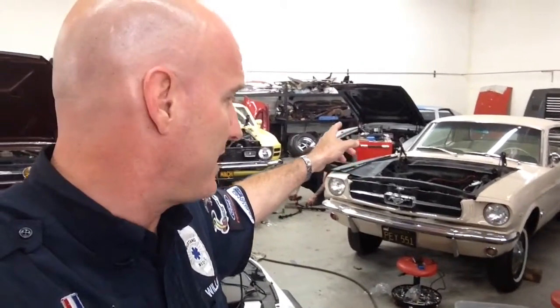Larry's car is getting moved out of that corner because Direct Lift is going to be installing a lift tomorrow at Mustang Medic.